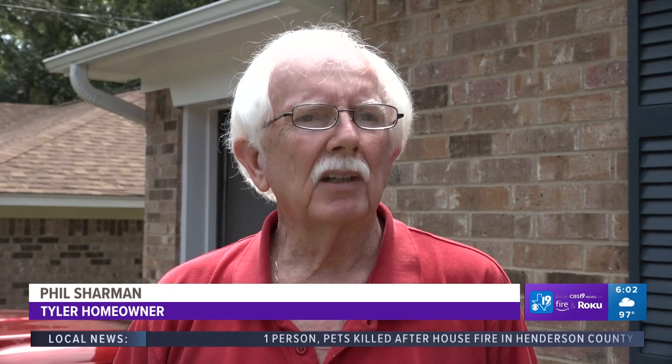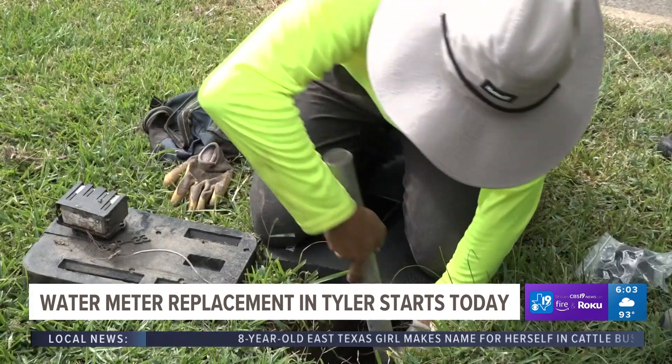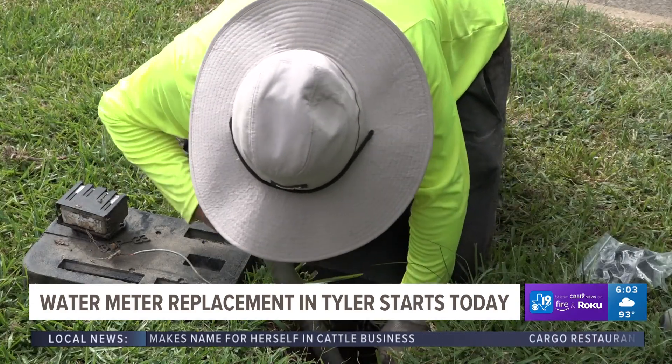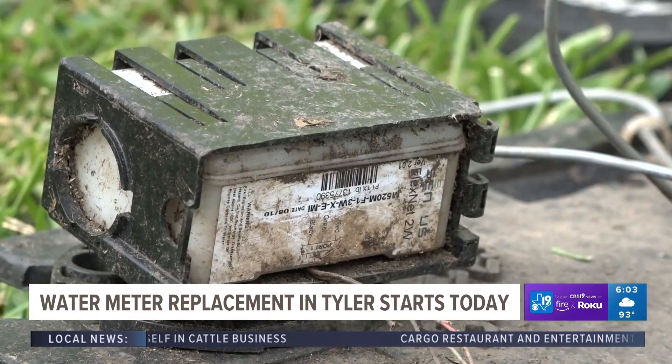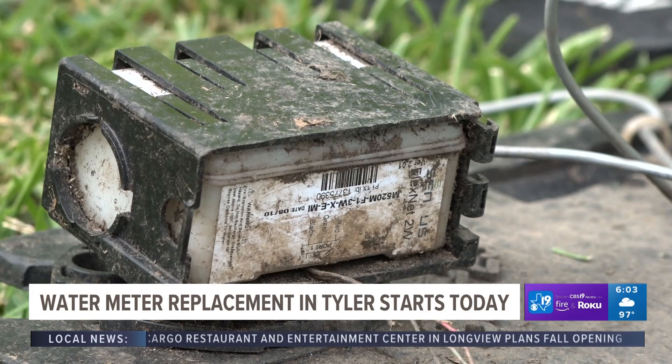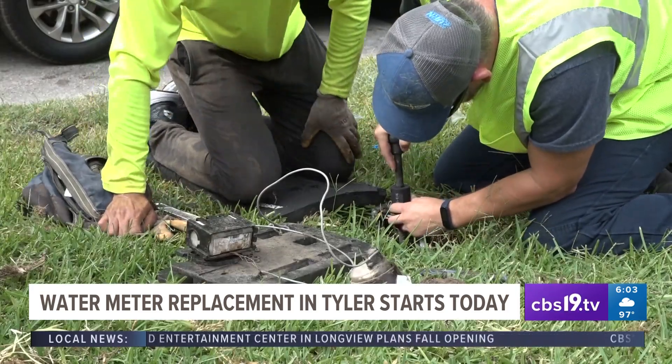One resident says they're kind of hoping to be even Stevens, maybe a few dollars one way or the other — as long as it's not a big drastic jump. 11,000 meters scattered throughout the Rose City are being replaced, a project that is expected to take over a year.